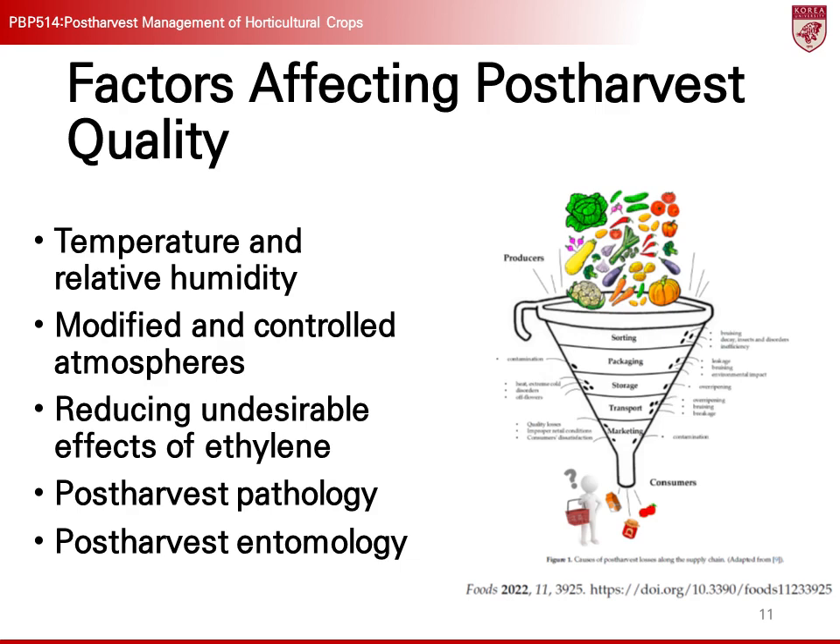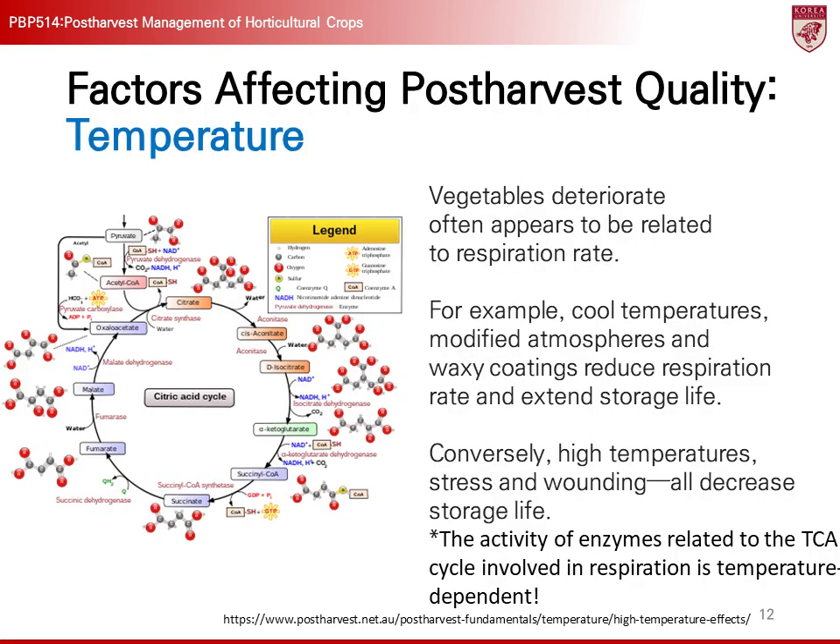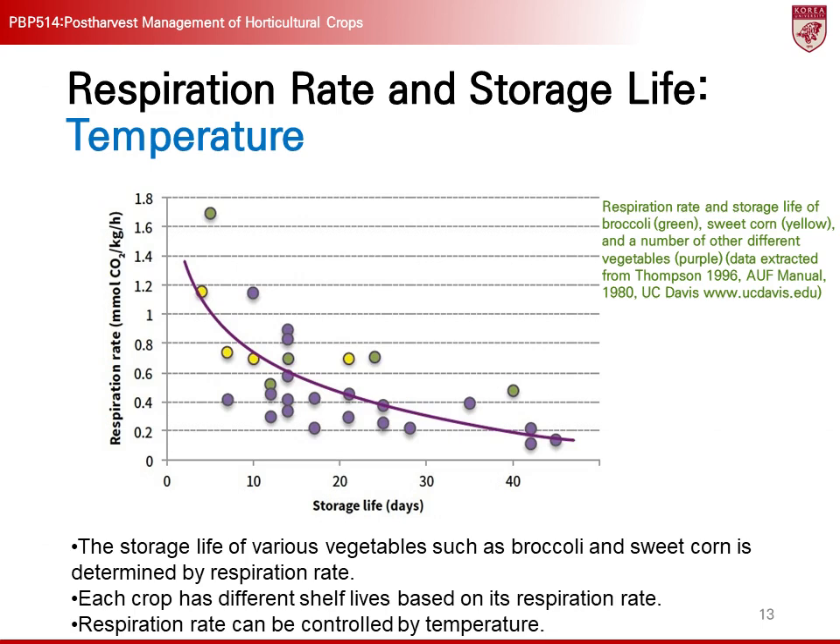There are several factors that can affect the quality of post-harvest crops. Among them, temperature, relative humidity, modified and controlled atmospheres, reducing the negative effects of ethylene, post-harvest pathology, and post-harvest entomology are important. In this lecture, we will briefly summarize and study these factors. Temperature is one of the most influential factors in post-harvest crop quality. Temperature directly affects the respiration rate of crops, and the higher the respiration rate, the faster the crops deteriorate. Respiration occurs in the mitochondria, and the enzymes involved in the TCA cycle are temperature-dependent. Therefore, controlling temperature is crucial for effectively managing respiration rates.